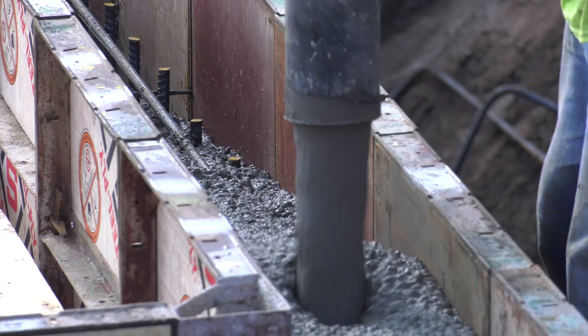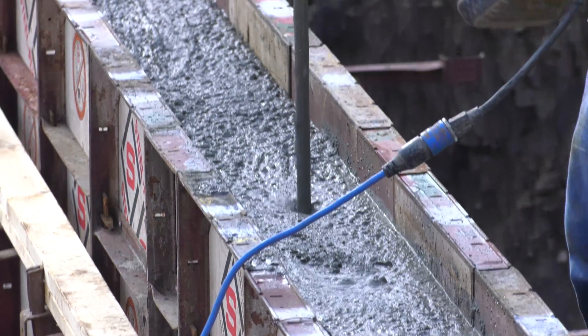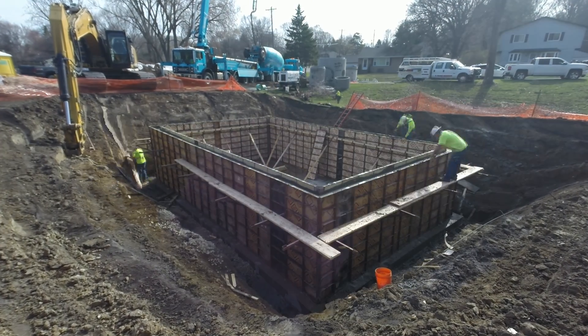This was a good spot to put a filter that would intercept flows coming down the existing storm sewer and run stormwater through a spent lime filter that would reduce phosphorus before it gets to the lake.